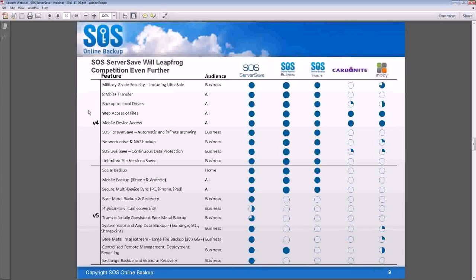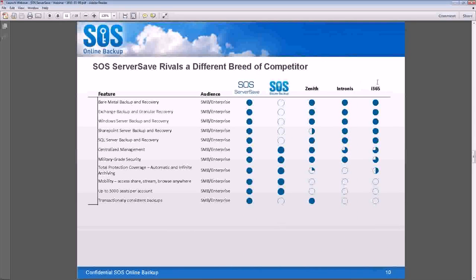This graph shows V4 as our file and folder technology, and V5 is the addition of SOS ServerSave. We have Carbonite and Mozy in here because those are who we were primarily competing with — some of the two consumer giants, mostly Carbonite. This shows we've always been the high-end file and folder system. But now that we've moved into ServerSave, we really don't compete with these two anymore — rather, they don't compete with us. We're now looking more at Veeam, Acronis, and I-365 as services that really offer some of this functionality.